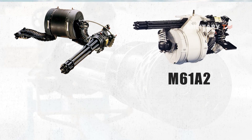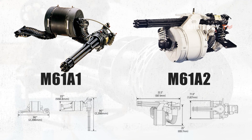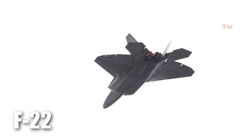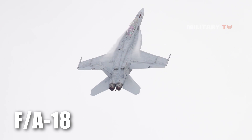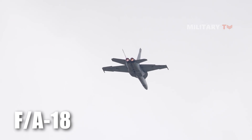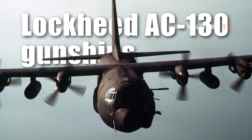The most recent M61A2 variant, which is 20% lighter than the M61A1 version, is still in use on aircraft like the F-22 and the F/A-18. Additionally, it has been installed in side-firing configurations on the Fairchild AC-11 and Lockheed AC-130 gunships.